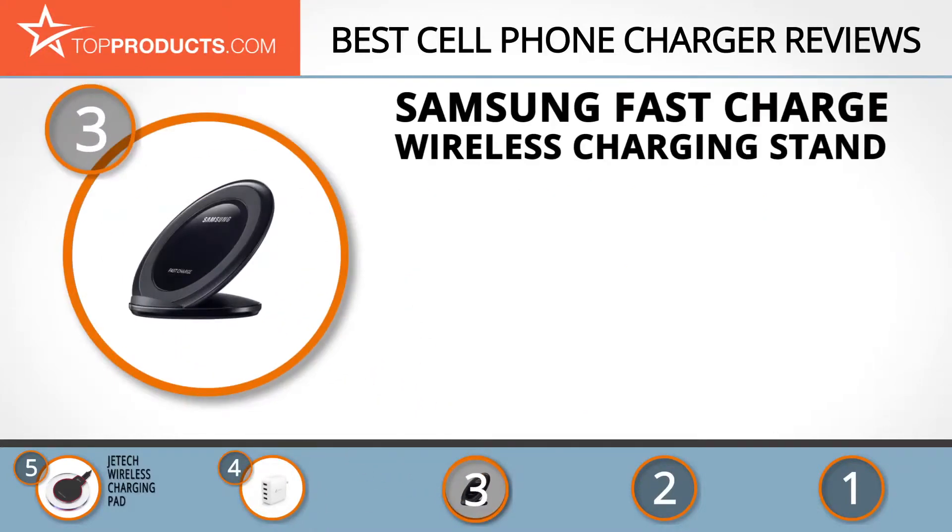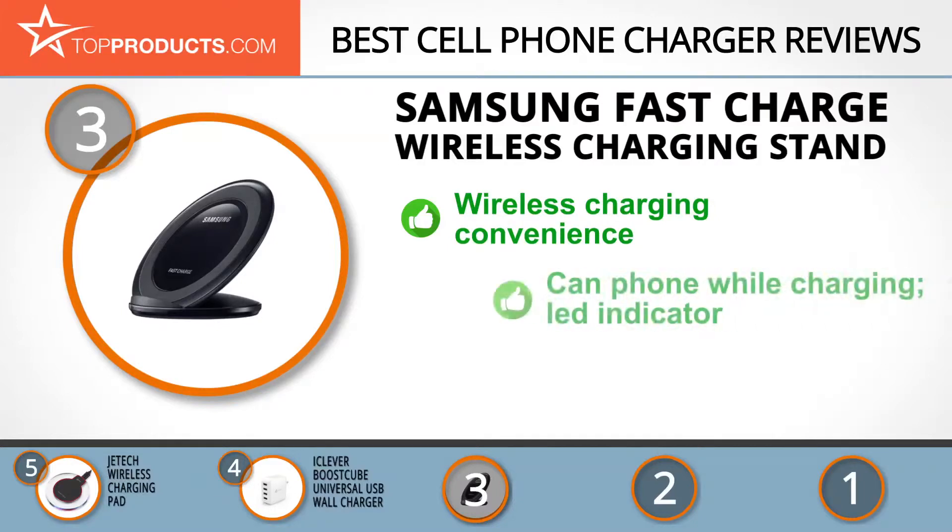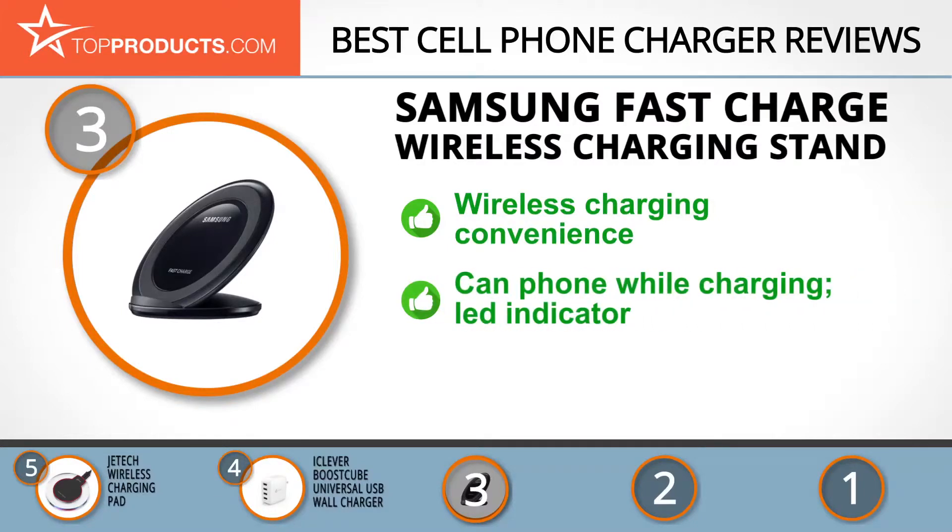At number 3 we have the Samsung fast charge wireless charging stand — a great choice for people looking for a cell phone charger with lots of bells and whistles. Founded over 70 years ago, Samsung has a long-standing history of providing reputable electronics across the globe. This fast charge wireless charging stand gives you unparalleled wireless charging convenience with your Galaxy smartphone and other Qi-compatible devices.